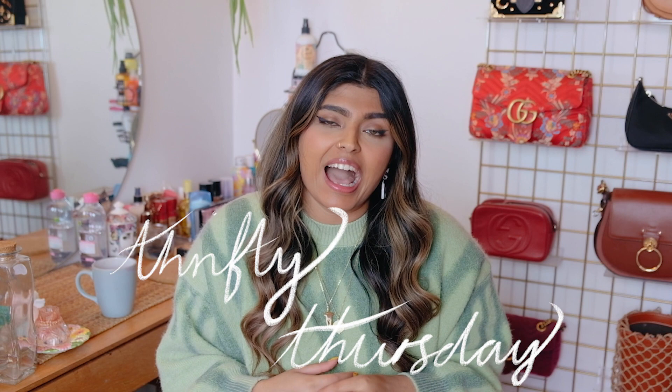Hello everybody and welcome back to my YouTube channel. Today is Thrifty Thursday — every single Thursday I show you guys some of the things I picked up recently that were thrifted or secondhand. It could be clothes, it could be homeware, but I like to put together some of the things I've picked up secondhand, sometimes from charity shops and flea markets.